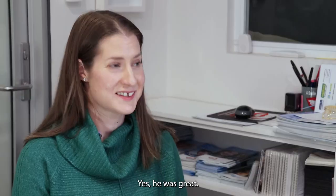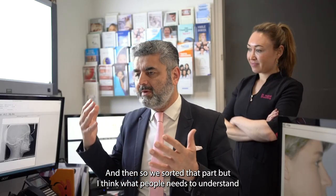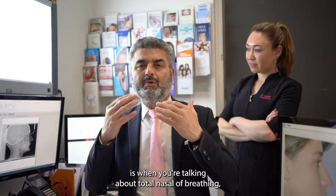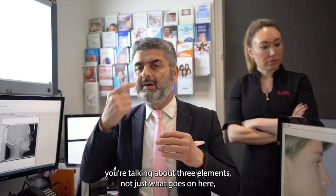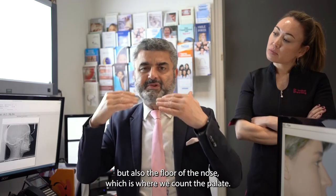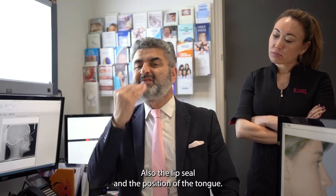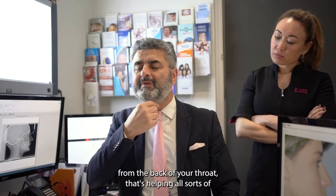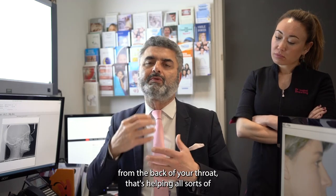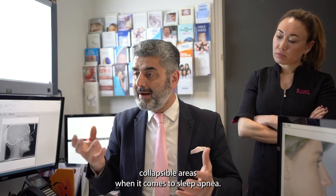He was great. When you're talking about total nasal breathing, you're talking about three elements — not just what goes on in the nasal passages, but also the floor of the nose, which is where we come in with the palate, as well as lip seal and the position of the tongue. If you can get your tongue up on your palate and away from the back of your throat, that helps all sorts of collapsible areas when it comes to sleep apnea.